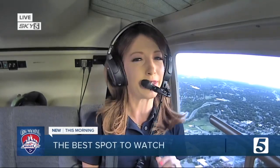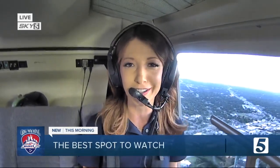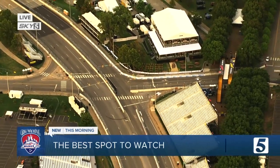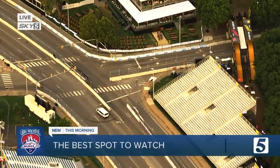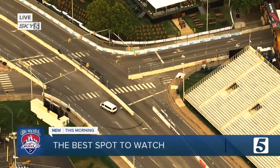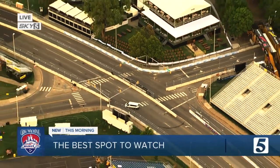If you're coming down to the races this weekend, Cotman tells me the best seat in the house — the best view — is going to be right here. Sky 5 is showing you the intersection of Second Street and Shelby Avenue, where you can catch the action on the straightaway as drivers hit more than 175 miles an hour, with a view of downtown in the background.